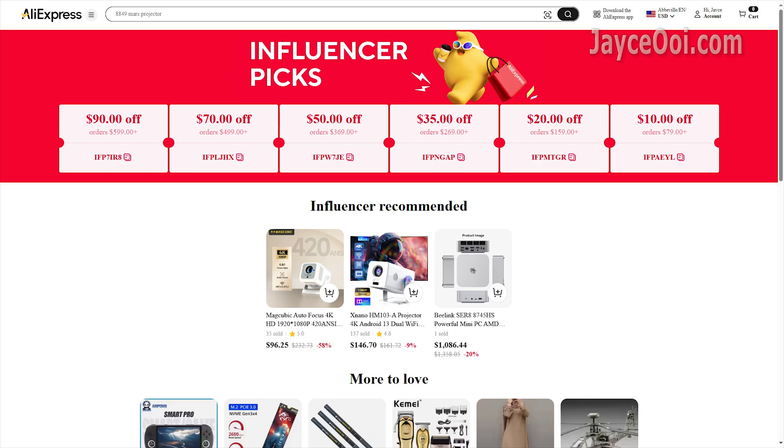This is my AliExpress collection page. There are a lot of discount codes available for you. I also listed them below — be sure to check them out.